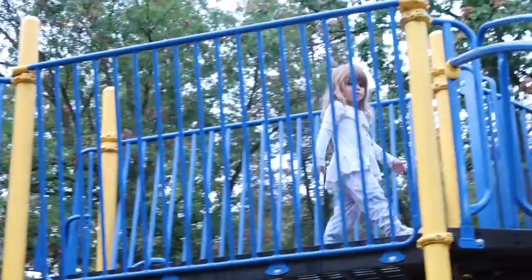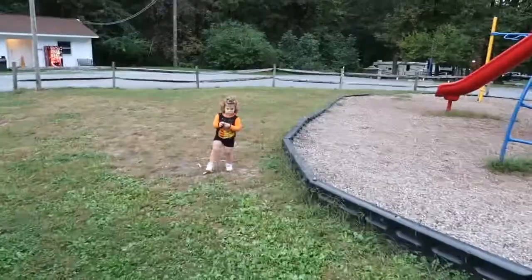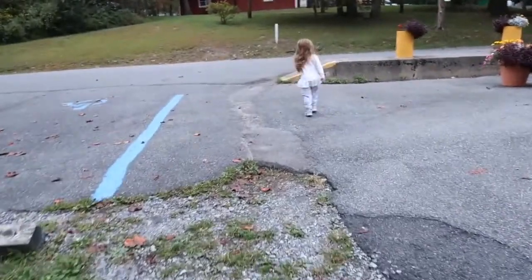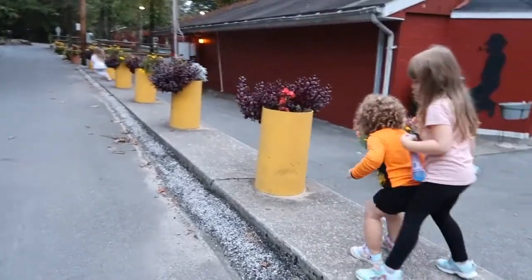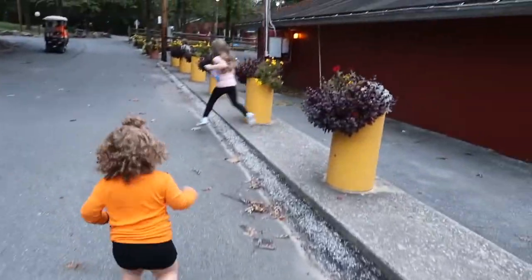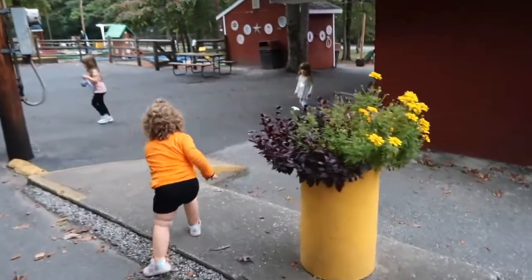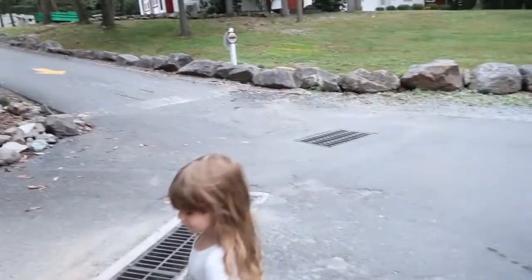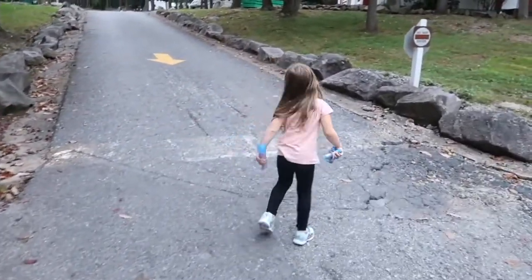The walk to and from this playground is a little bit far from where our RV is located, but it's kind of just the perfect length for the girls. Honestly, I think they enjoy walking to and from the playground more than playing there. They like to make fun little obstacle courses out of different things on the campsite — this is one of their favorite spots where they run in and out of these little flower pots.